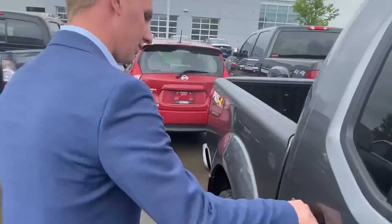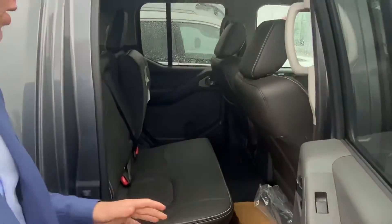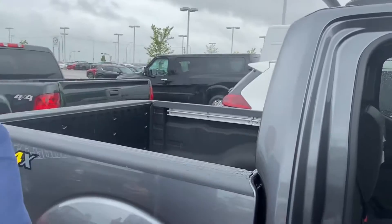In the backseat of this one you'll see you've got lots of space — this is the full crew cab, so lots of space for any passengers you may have sitting in the back, as well as the subwoofer for your Rockford Fosgate premium audio system.